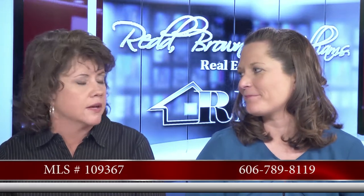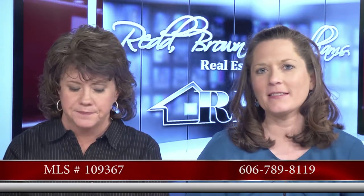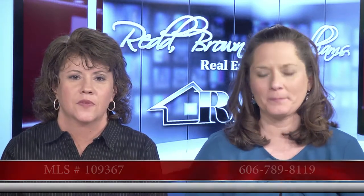This is Jeremy Duncan's listing — he's out of the Paintsville office. That number is 606-789-8119. Now let's transition. We said we were going to do multiple counties today — let's go over into Floyd County.